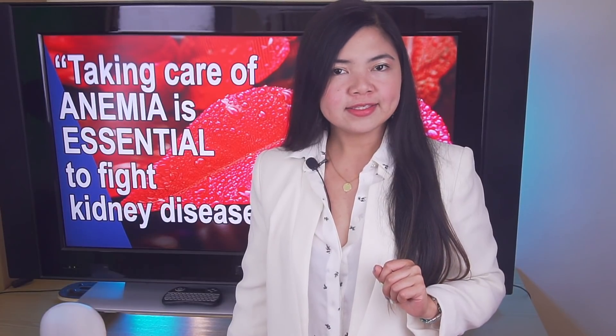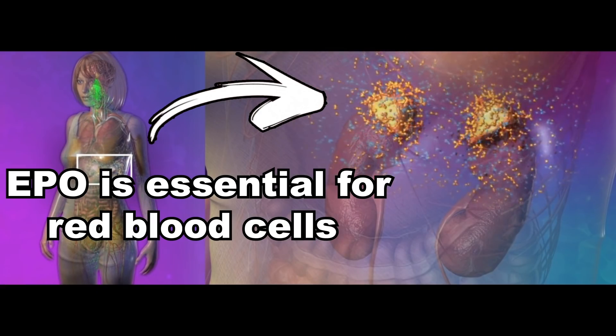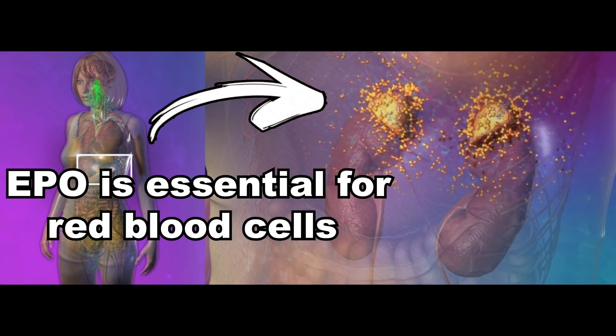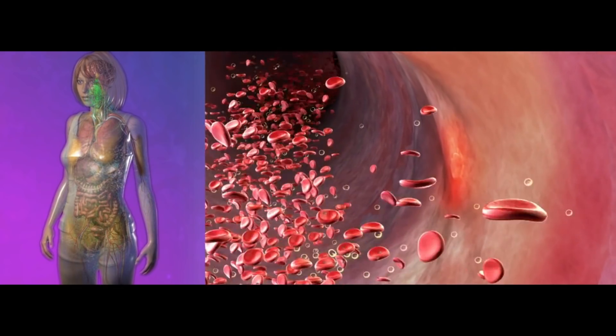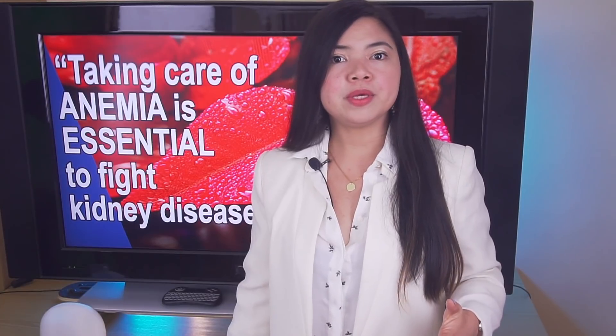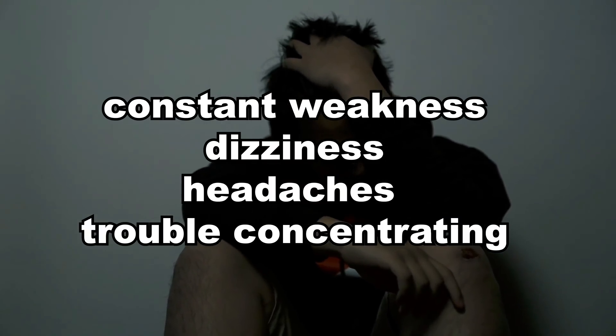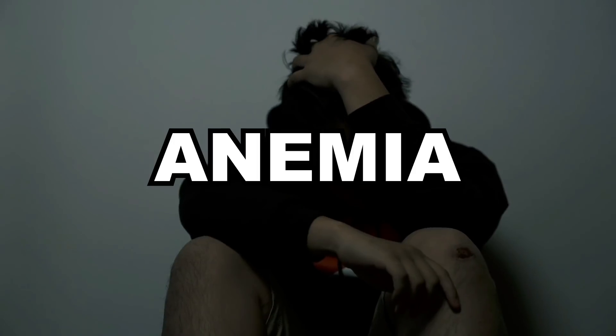Because the kidneys do much more than just filtering the blood. For instance, they make erythropoietin — EPO in short — a hormone essential in the production of red blood cells. When you have kidney disease, your kidneys cannot make enough EPO for the body to produce the red blood cells it needs. The result is constant weakness, dizziness, headaches and trouble concentrating. In one word: anemia.